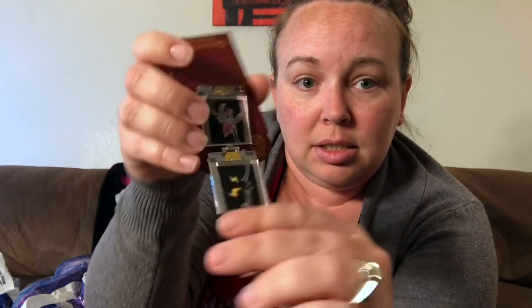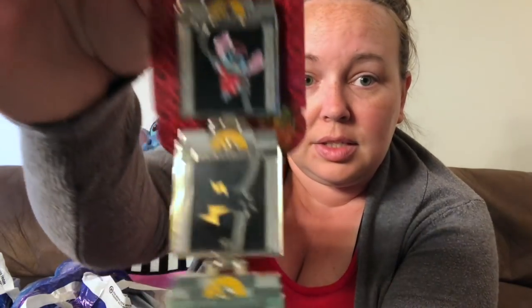The only other Haunted Mansion pin I got the whole trip is the new rack pin of Madame Leota — she's my favorite, and that was probably $8. My husband got a Tower of Terror pin in the pink price category that has Stitch biting the elevator wire with Mickey and Minnie at the bottom. It folds back up and is magnetic.